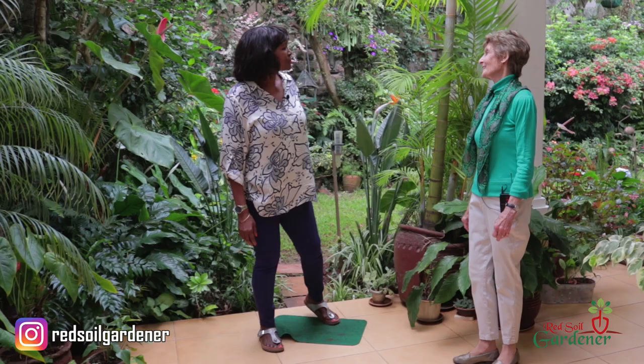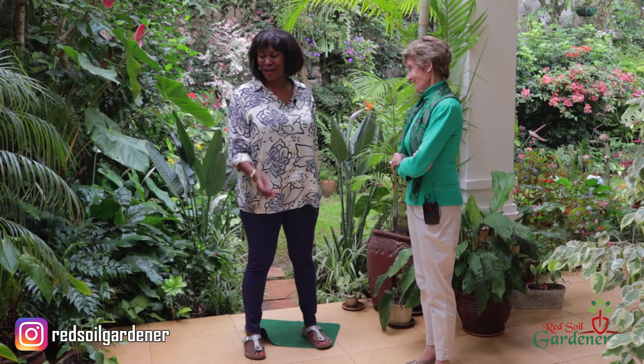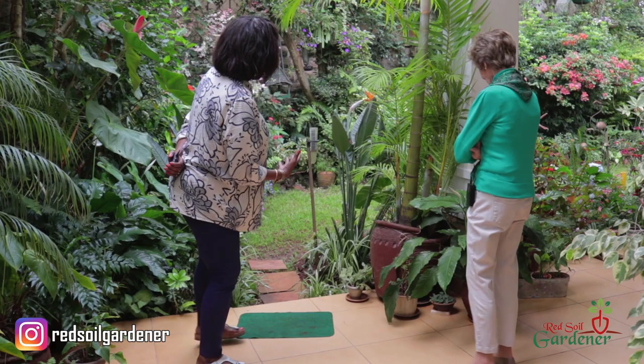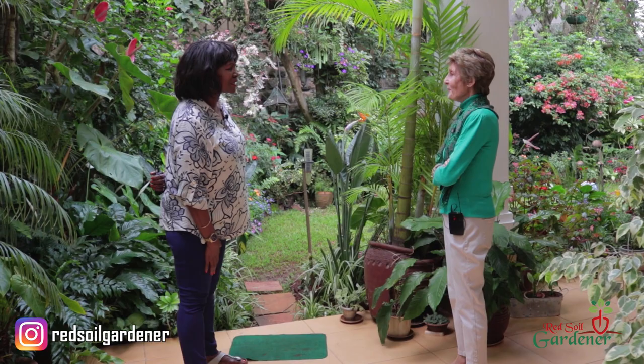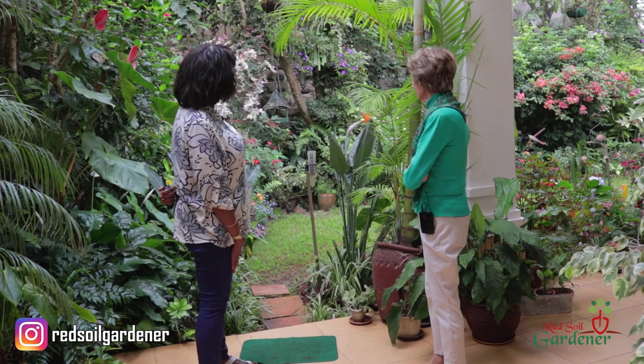Thank you so much, Buzz. I've really enjoyed myself. I've got so many new ideas for myself and my garden. I love the whole rainbow look because I never realised that a lot of us put things on eye level. But when you go slightly above, it makes the garden more interesting. It adds a different concept — it's actually suddenly a different dimension.